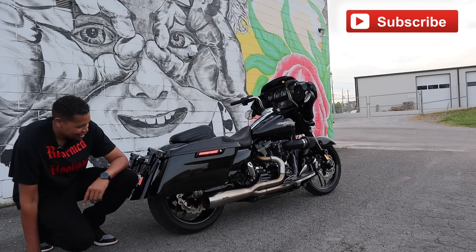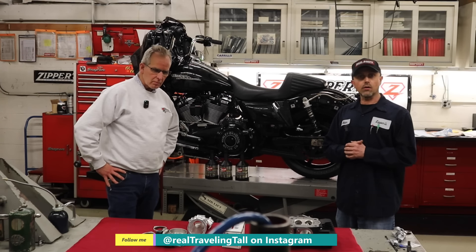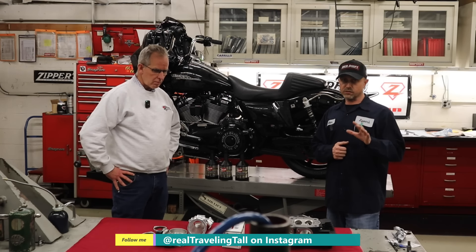It sounds real good. Let me rev on it one time. There is a new Traveling Tall Signature Burns exhaust system on the other side of this. The system works amazing.